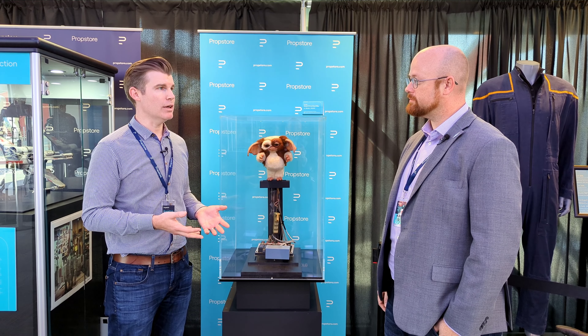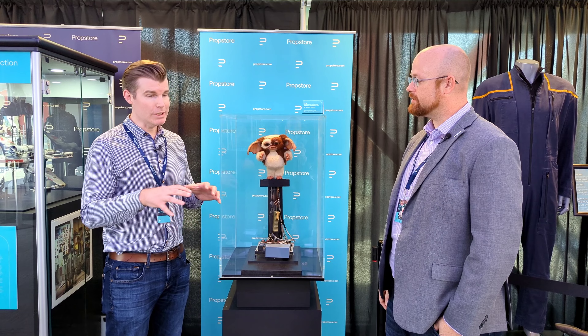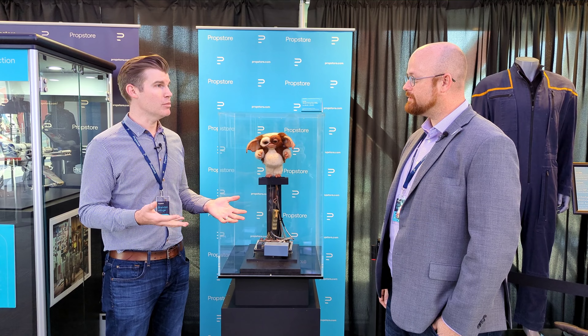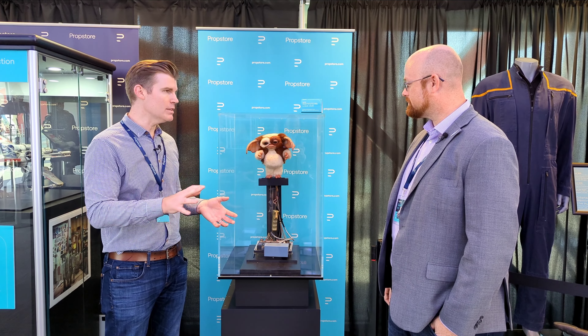The first time I saw this was 12 to 14 years ago at Rick's shop, and it was in its original Cinevation storage box with a sort of fold-open lid. Inside, it was perfectly preserved. So this thing has held up fantastically well — it's in amazing condition.